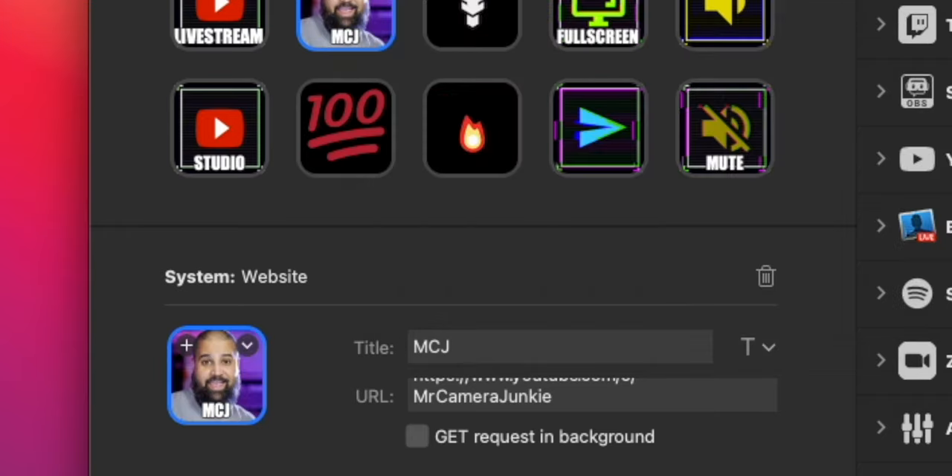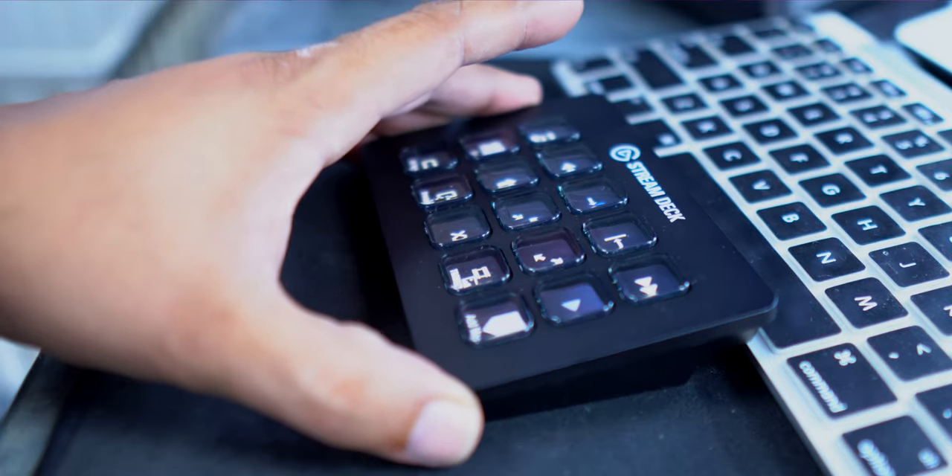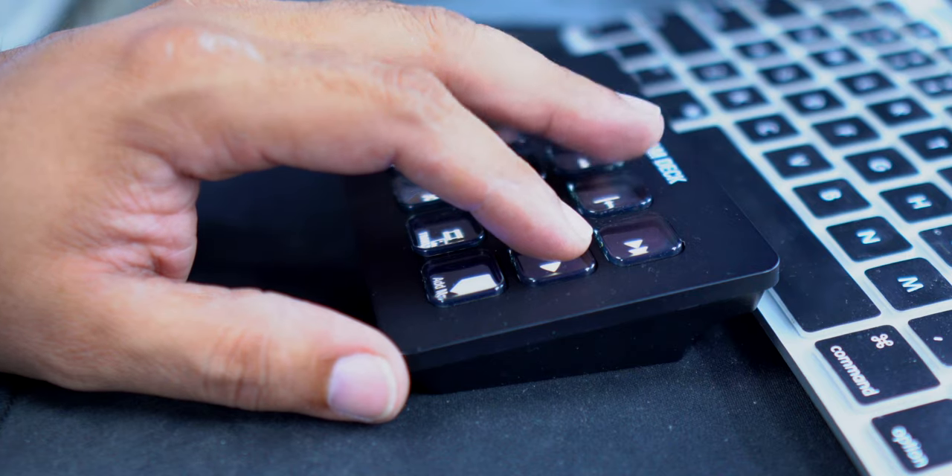The Stream Deck is the perfect tool for any live streaming professional. But the thing that has impressed me the most is how it has improved my overall productivity. For example, putting the keys around my hand with my favorite shortcuts at my fingertips has cut my video editing time by more than half.